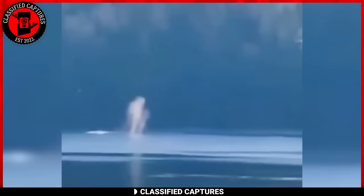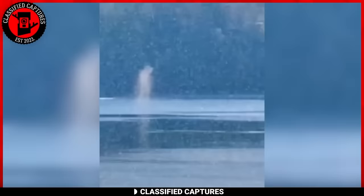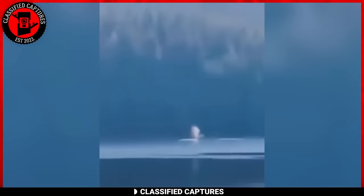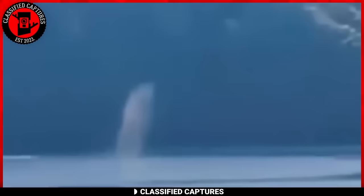Picture this mesmerizing scene: a smoky figure, ethereal and mysterious, spotted floating gracefully on a serene lake. The creature starts to drift across the water, slowly vanishing, only to be replaced by yet another smoky figure following suit. It's a sight that can leave you in awe or send shivers down your spine — it depends on the kind of person you are. Some skeptics suggest this isn't a supernatural event but rather a machine or device cleverly designed to produce these smoke-like figures, adding a touch of wonder to an otherwise ordinary lake.